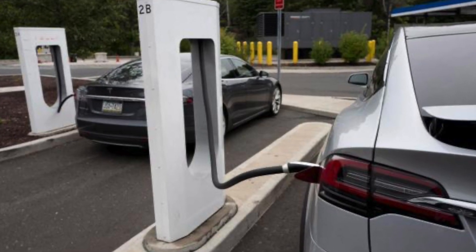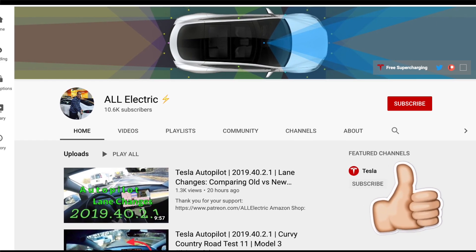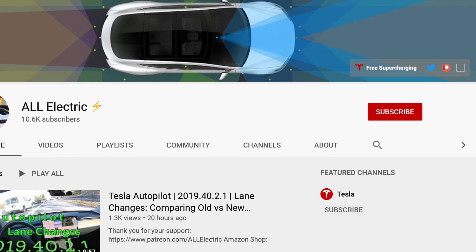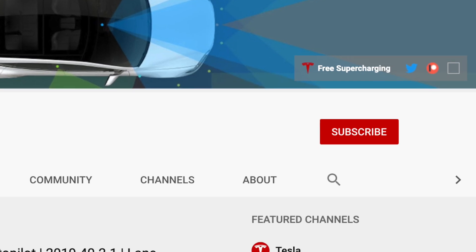If I missed something, let me know in the comment section below. I hope you liked this short EV charging video. If you did, please give it a thumbs up. Don't forget to hit that subscribe button and share this video with a friend. I'll see you guys in the next one.